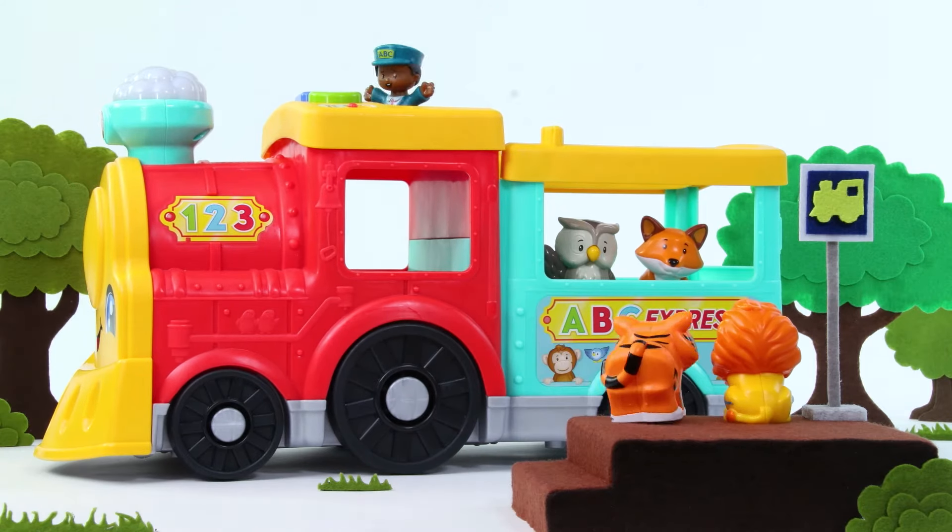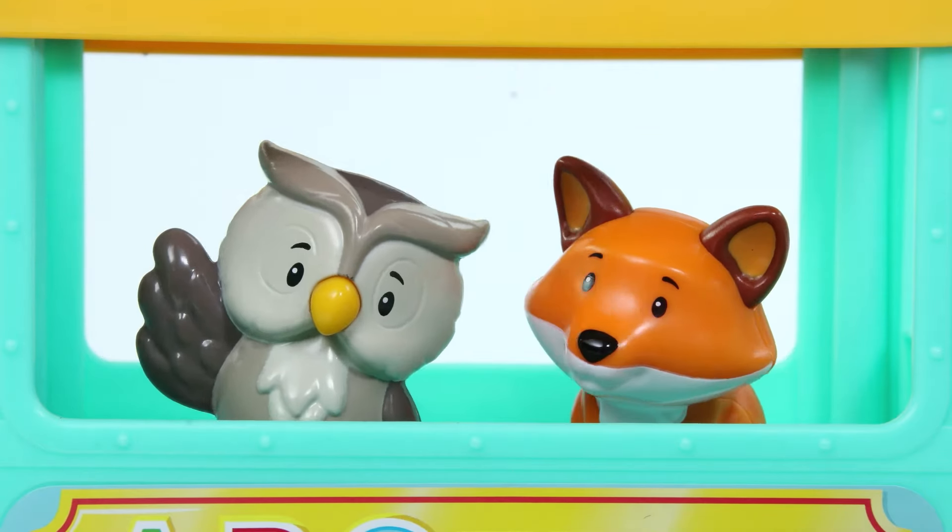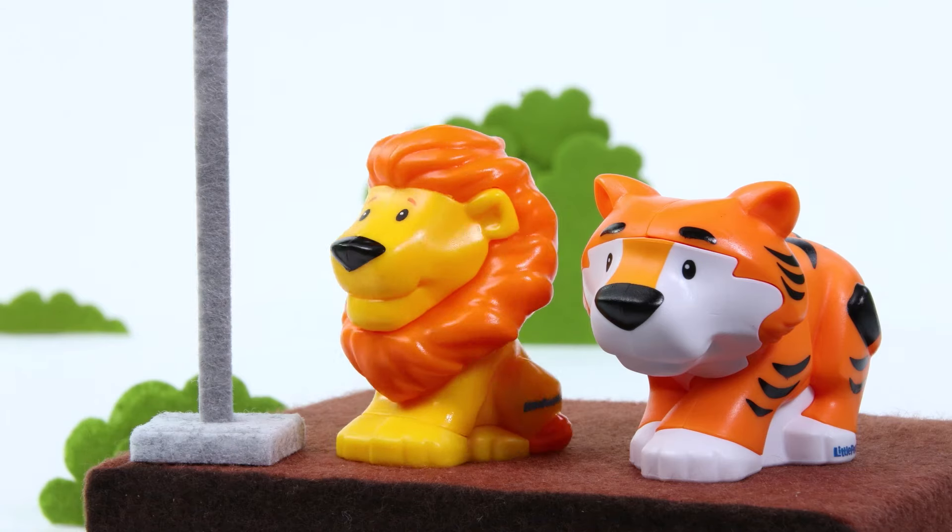Oh, wow! Look at the animal train! That's big! And look! Some friends are already on board! Let's join them!